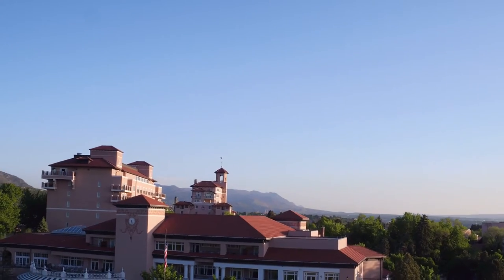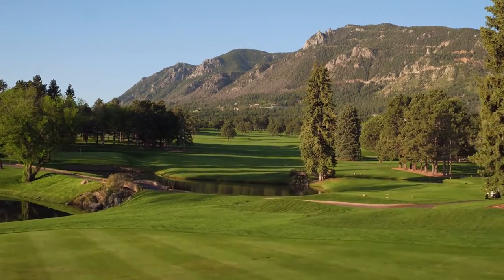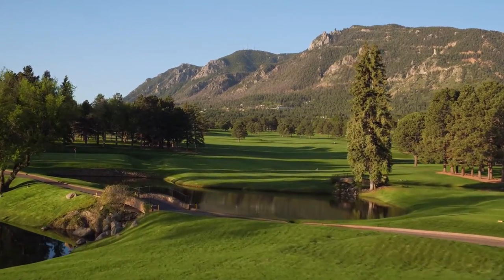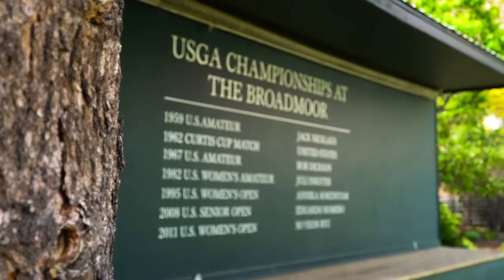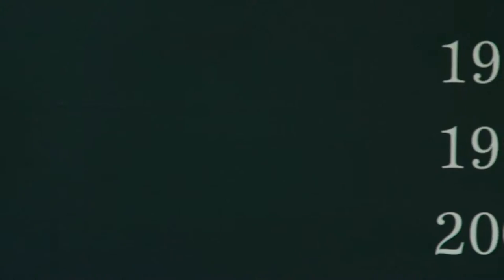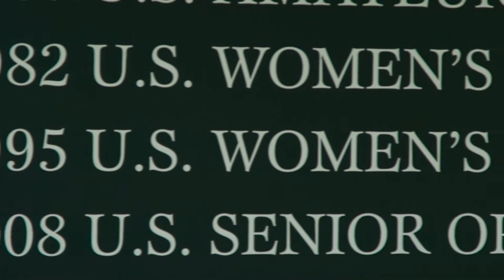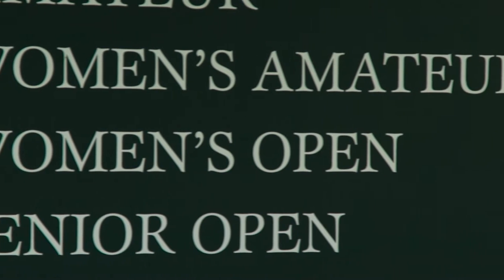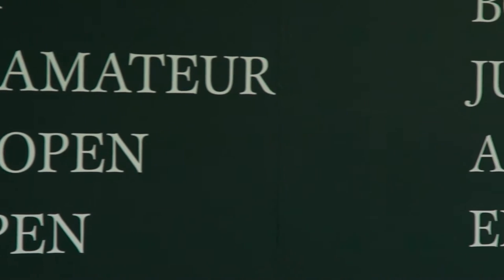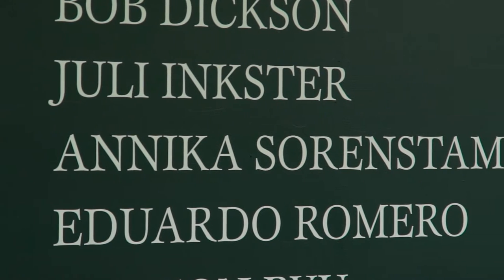The Broadmoor has hosted seven USGA championships, soon to be eight with the upcoming 2018 U.S. Senior Open. Past championships include the 1959 U.S. Amateur won by Jack Nicklaus, two U.S. Women's Opens, and the U.S. Women's Amateur. But perhaps the most stirring victory came in 1995, when Annika Sorenstam won the U.S. Open here — the first of her ten major championship victories.